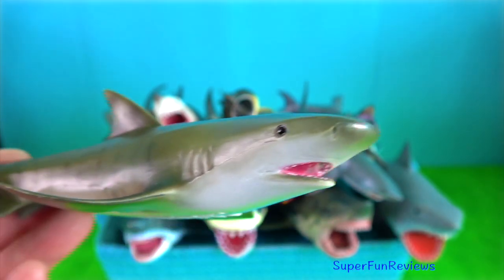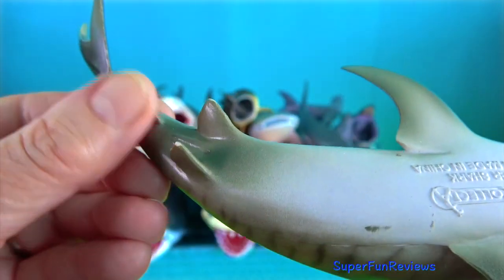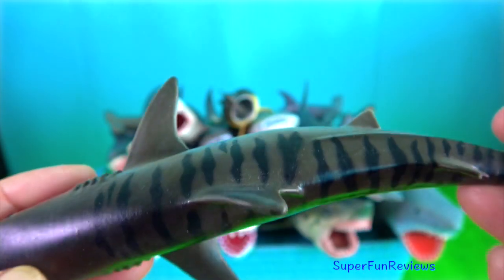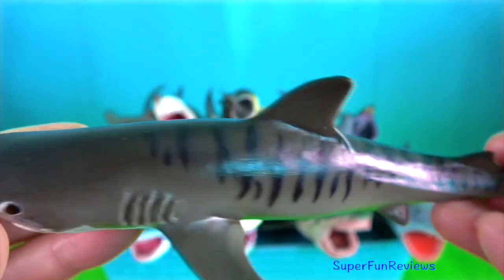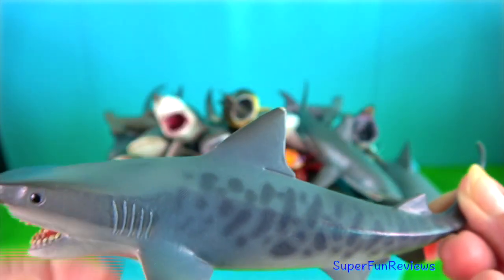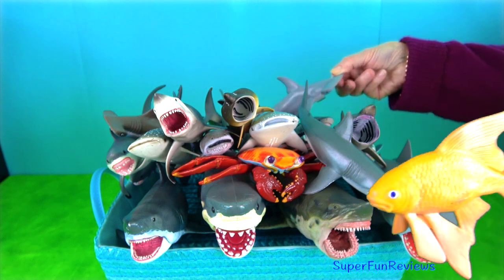Tiger shark. Females mate once every three years. They breed by internal fertilisation. The male inserts one of his claspers, which is like a penis, into the female's genital opening called a cloaca, acting as a guide for the sperm. The male uses his teeth to hold the female still during the procedure, often causing the female considerable discomfort. The tiger shark is the only species in its family that is ovoviviparous; its eggs hatch internally and the young are born live when fully developed.